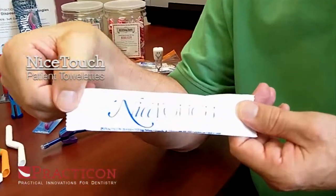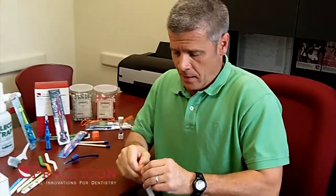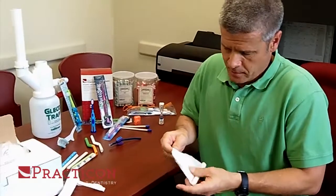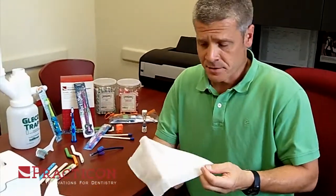Hi and welcome to the Practicon Product Spotlight. Today we're taking a look at a great little product that we've really enjoyed here and it's been a great seller for us. It's a Nice Touch towelette. These little towelettes are great — single-use, alcohol-free products that are easy to open, easy to use, and really convenient for you as you are cleaning up between patients, but also for patients.